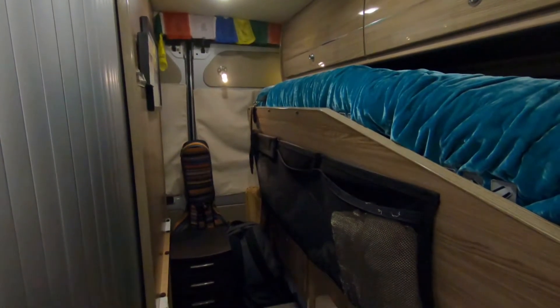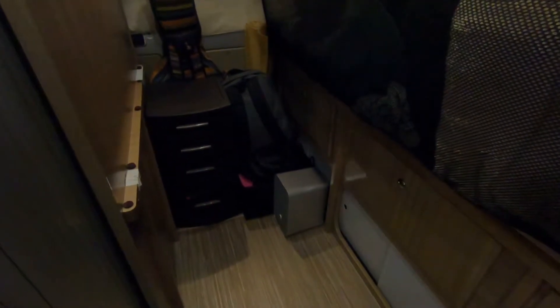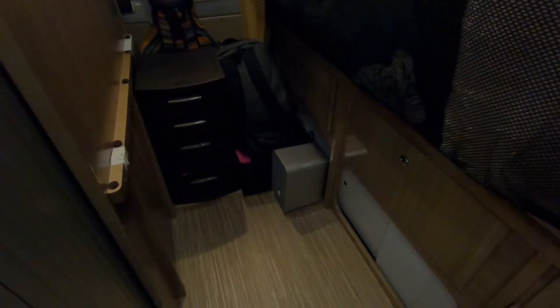The bedroom is spacious. Remember, this is just a 22-foot van. There's a flipped-down Murphy bed, and when it's flipped up, there's a walk-through hallway that provides extra storage — I also call this my basement.